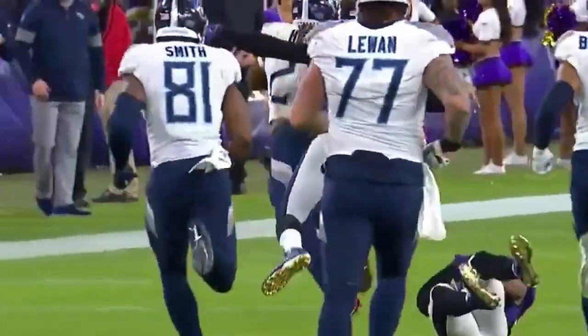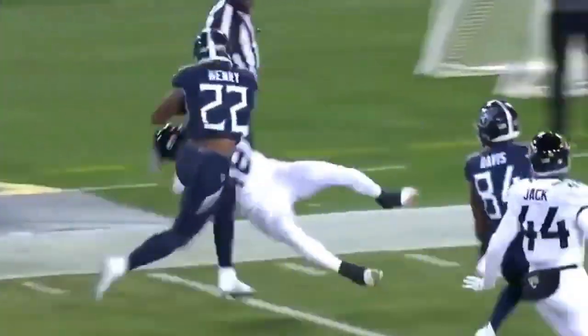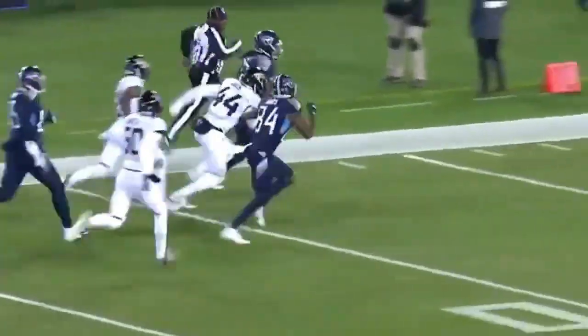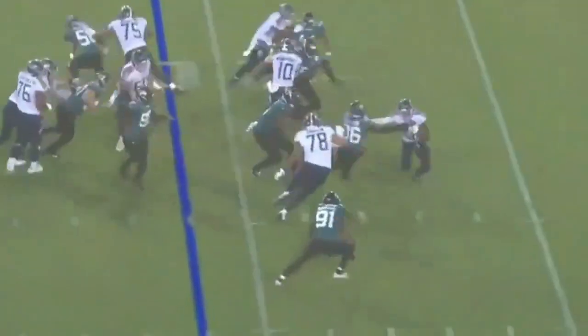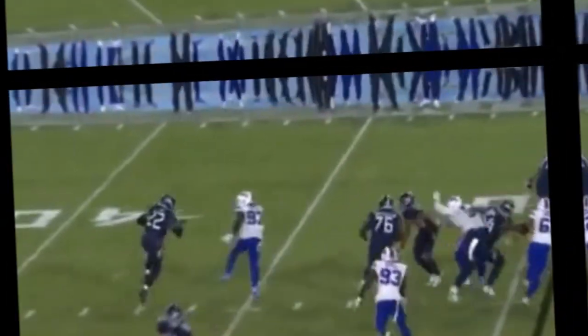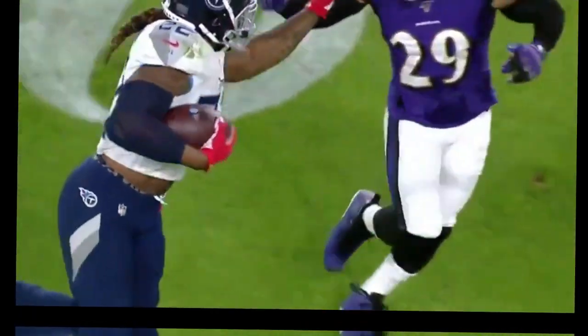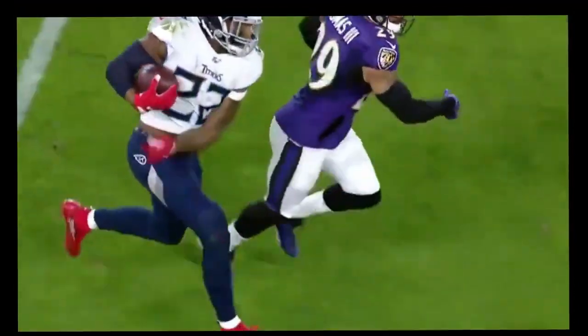That's the Heisman right there. Here's Henry, nothing out there to his right, he'll try this side. Henry! And another time, just in the middle of the back, on Earl Thomas.